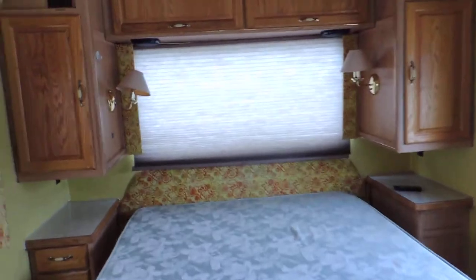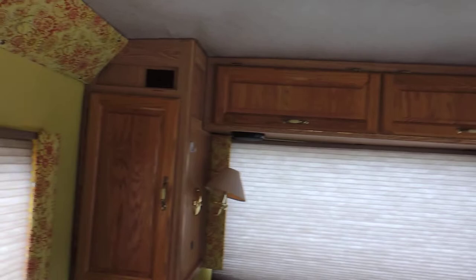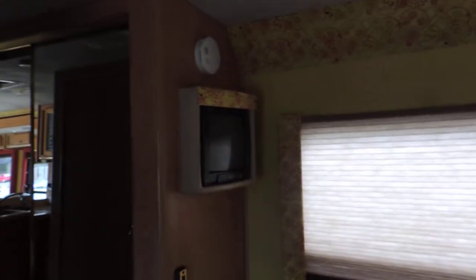In the very back there's a walk-around queen-size bed with overhead cabinets, reading lights, nightstands, and a TV in the corner.